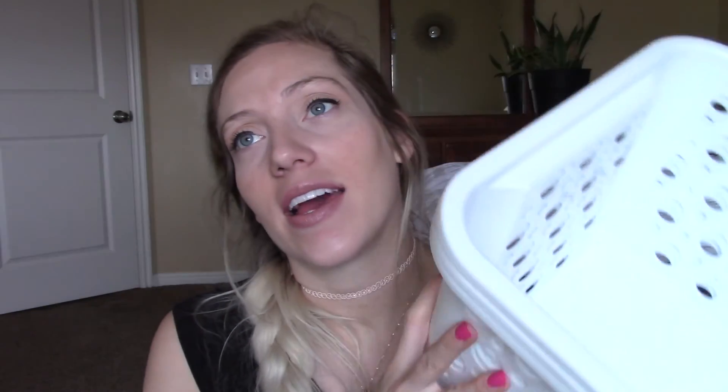So that was my Dollar Tree storage haul — basically all storage stuff. Hopefully it showed you a little of the spring colors; I got all the blue colors because I have boys, but they definitely have cute pinks and different designs too, not just the classic circles. If you guys enjoyed that, please subscribe to our channel — we'd love to have you follow along. Thank you so much for watching, we'll see you next time!